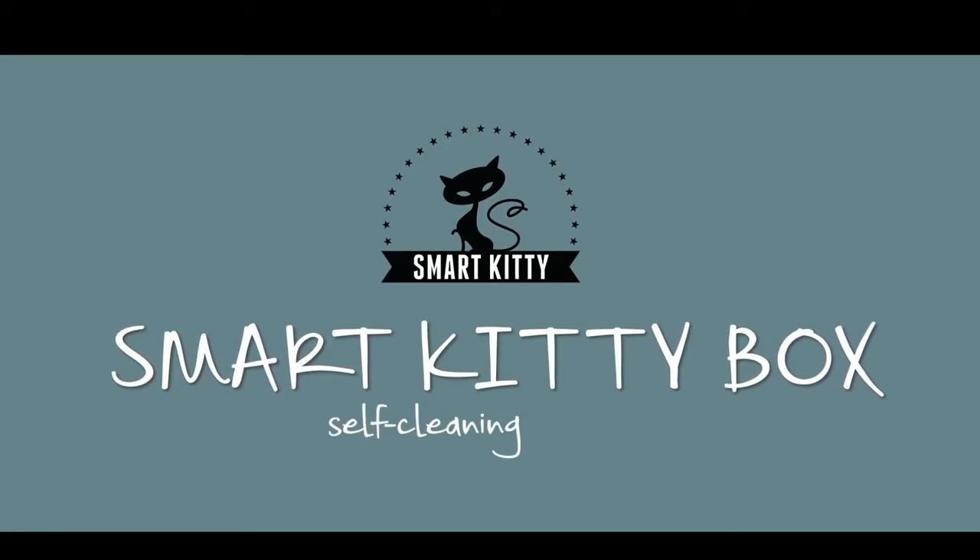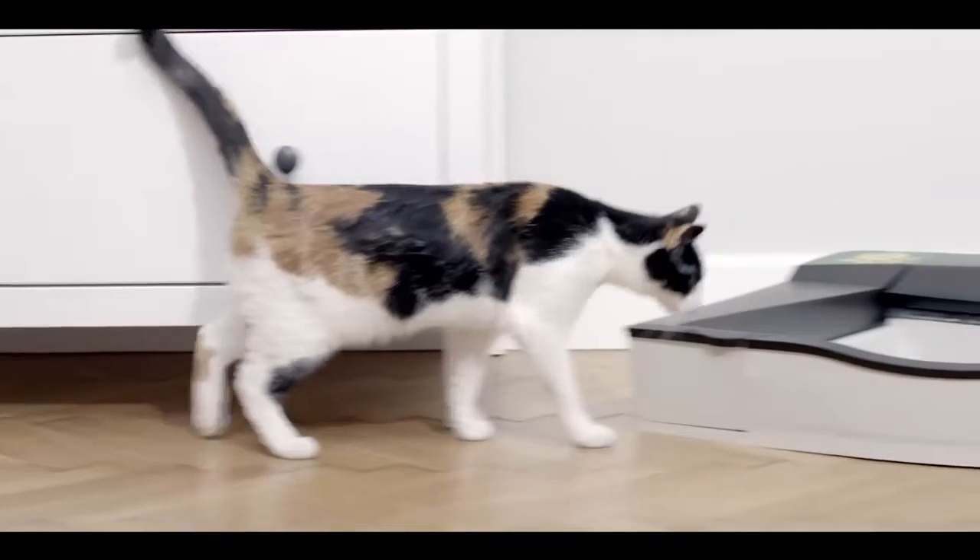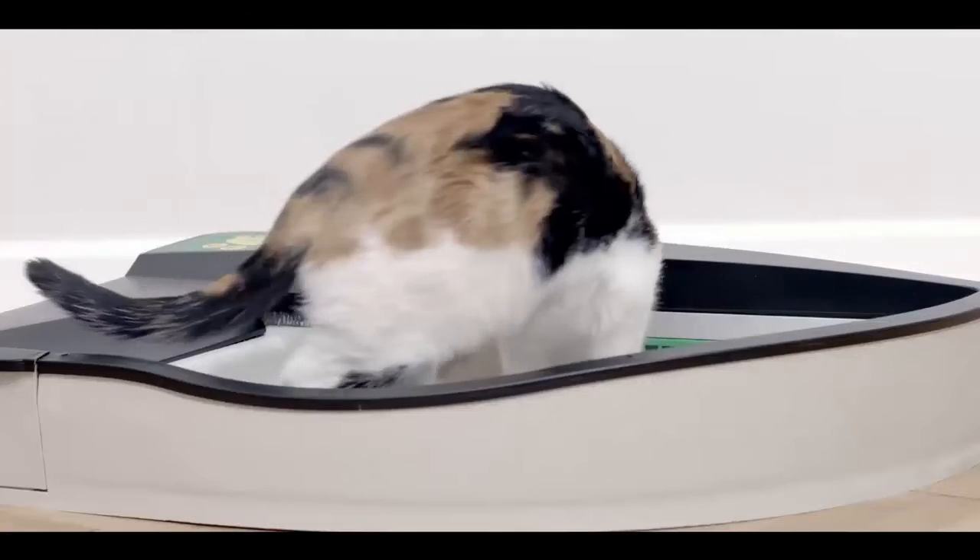So now we give you SmartKittyBox, a self-cleaning solution — the best invention ever for cat lovers, an absolute must-have.